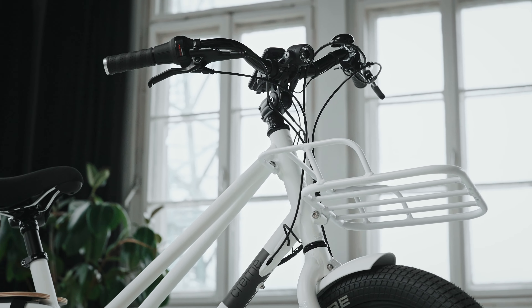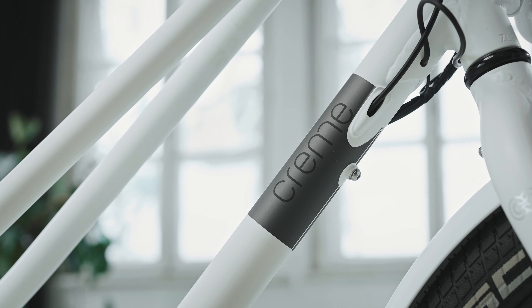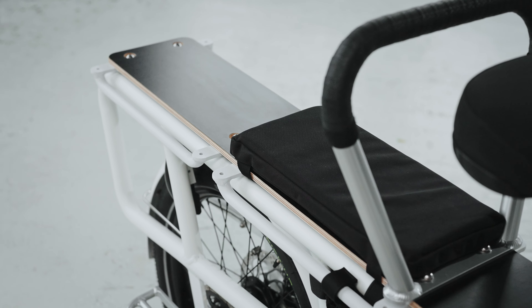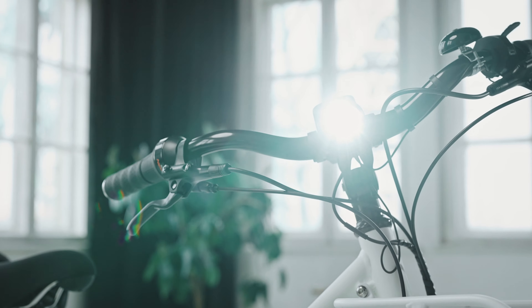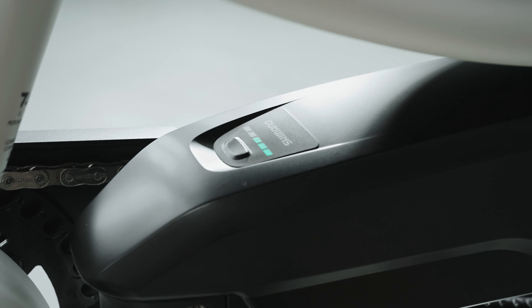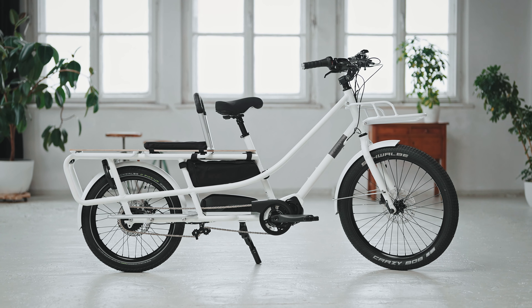What's important is that unlike front-load cargo bikes, riding the Happy Wagon feels very similar to riding a traditional bicycle. It's also much easier to ride up curbs and around tight corners. In fact, when you are not carrying a load, you feel as if you were riding a normal e-bike. However, one thing is different for sure — the Happy Wagon turns heads wherever you go.